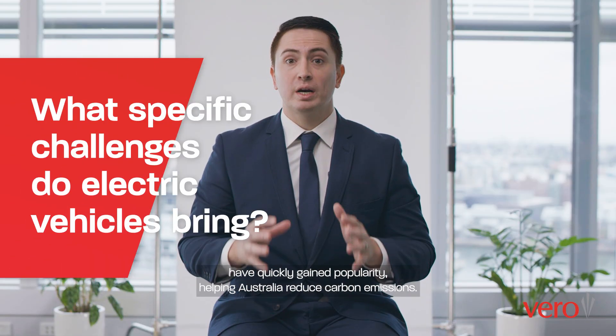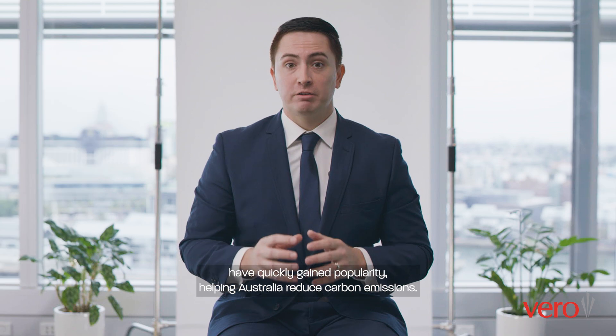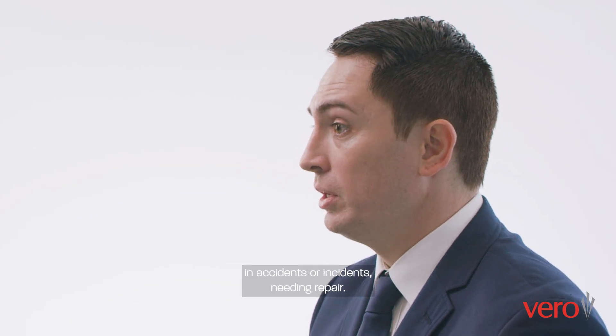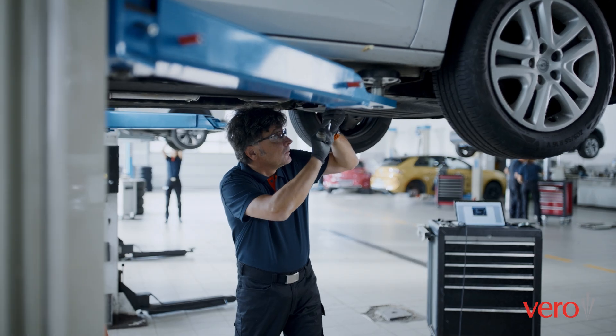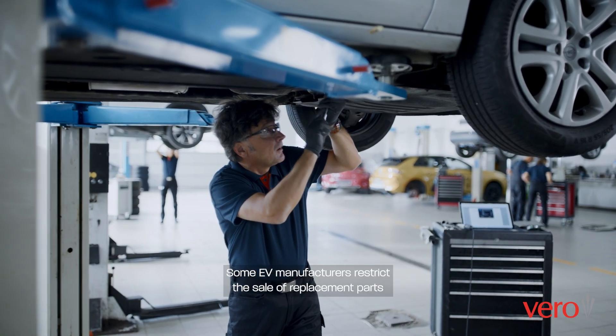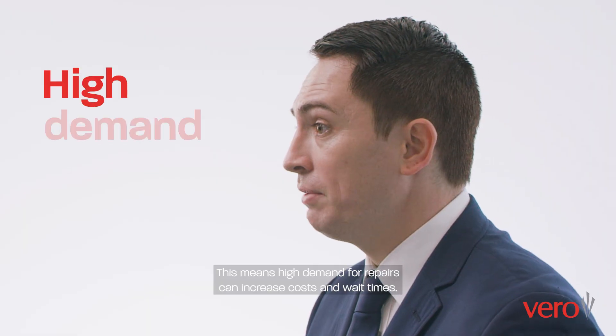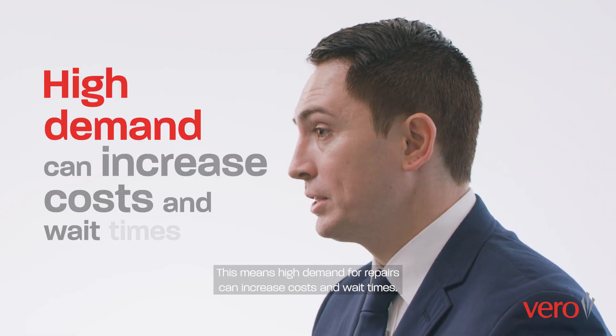Electric vehicles have quickly gained popularity, helping Australia reduce carbon emissions, but more EVs on the road mean that more will be involved in accidents or incidents needing repair. Some EV manufacturers restrict the sale of replacement parts to their own service centres or approved repairers, which means high demand for repairs can increase costs and wait times.